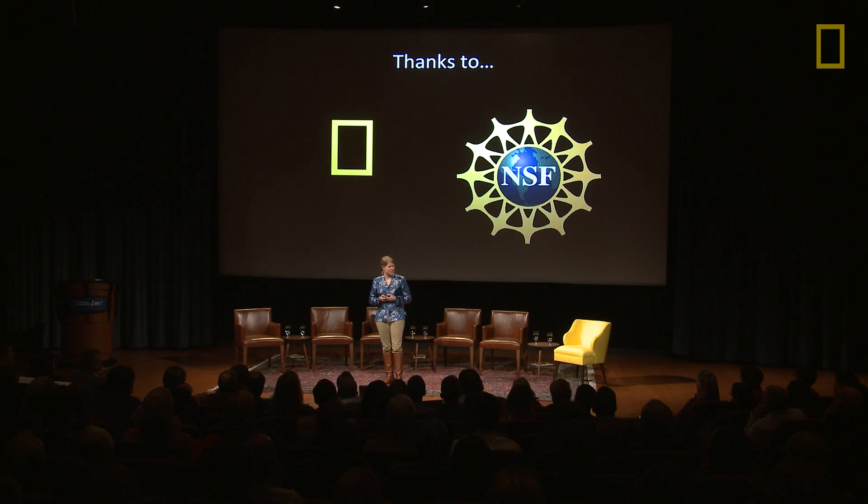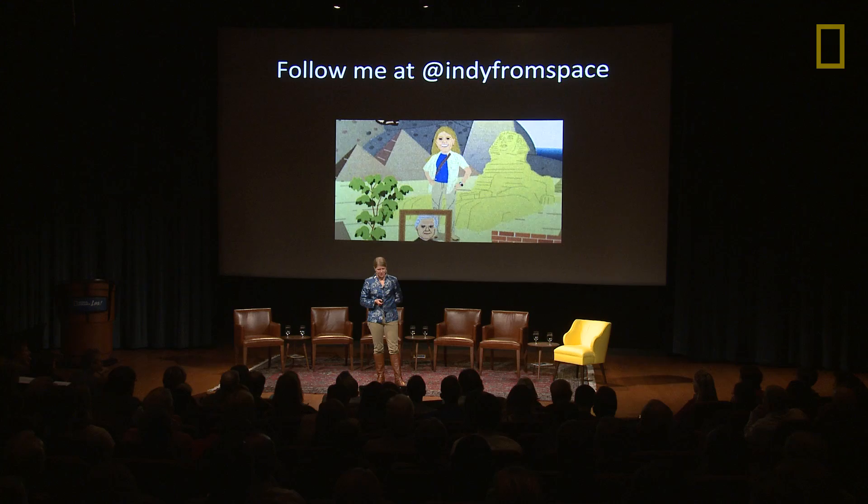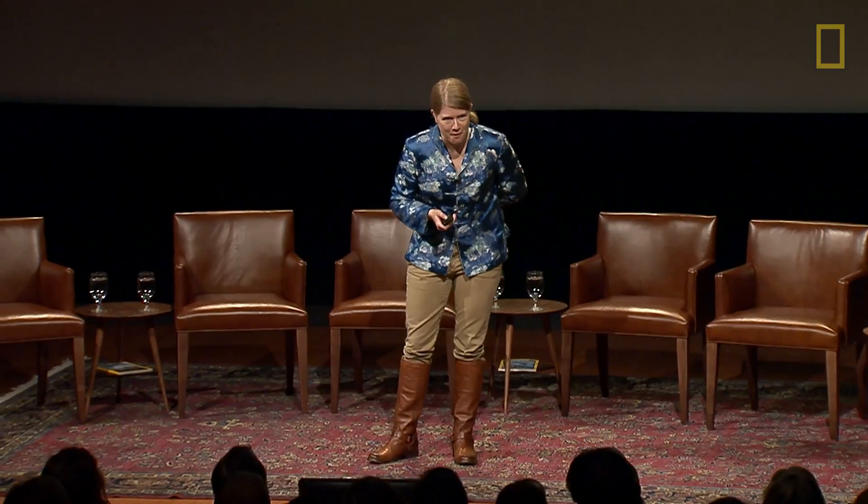Sometimes when you're absolutely unsure of what to do, it was only through being completely down — being in a gutter — that I was able to look up and think a little bit more clearly. That is what I would challenge all of you to do the next time you think you are at the end of your rope. Sometimes you don't need to look down — sometimes look up. I want to thank National Geographic for having me, the National Science Foundation for generously funding my research, and you can follow me at IndieFromSpace. Thank you very much.